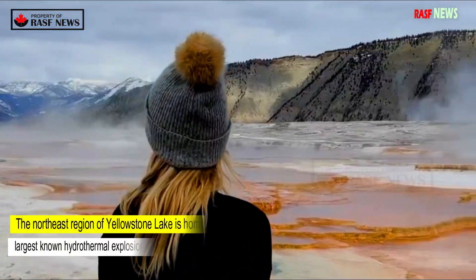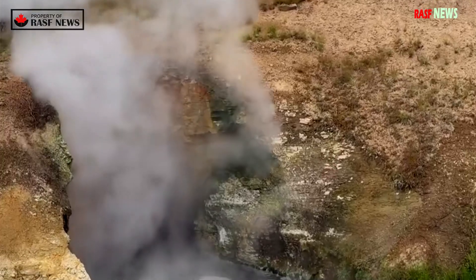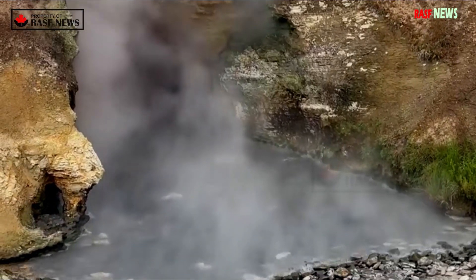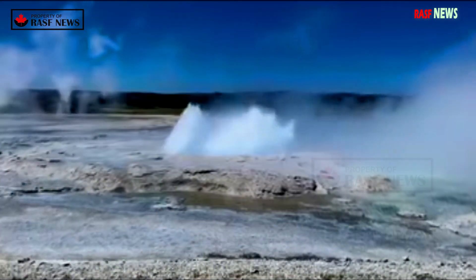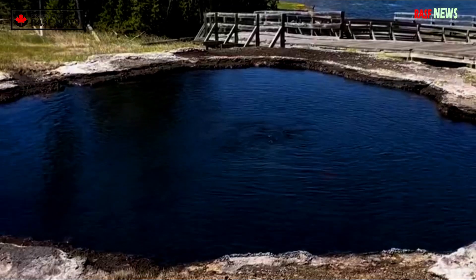The northeast region of Yellowstone Lake is home to three of the largest known hydrothermal explosion craters on Earth: Mary Bay, a mile-and-a-half-wide crater formed 13,000 years ago; Turbid Lake, a mile-wide crater formed 9,400 years ago; and Elliott Crater, which is nearly half a mile wide and formed 8,000 years ago.